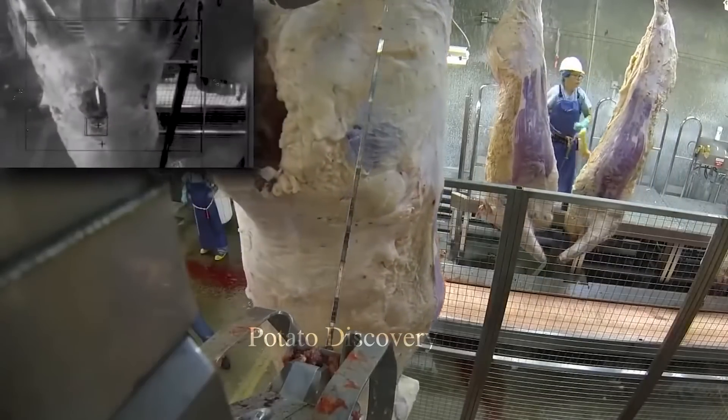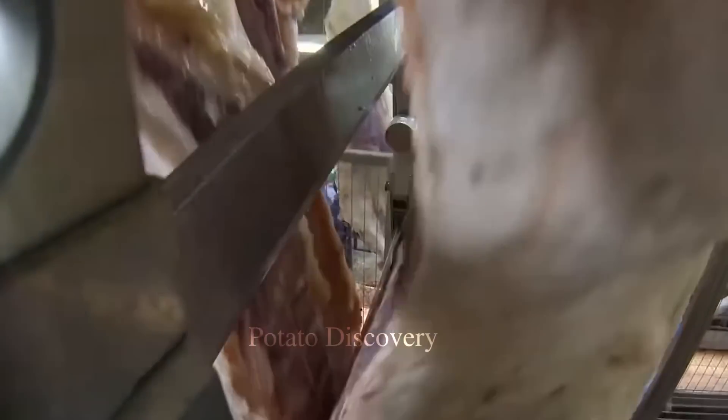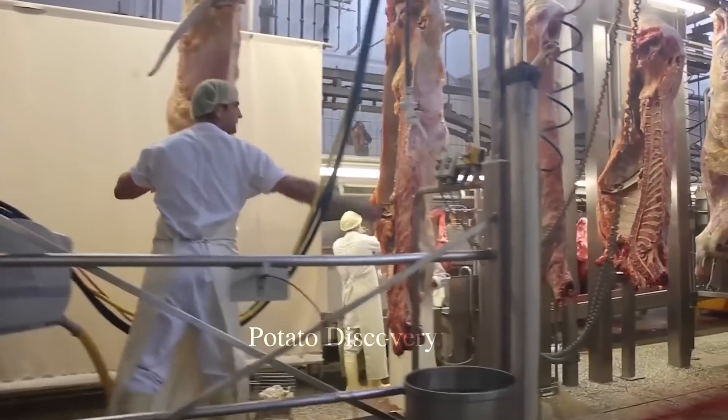Here, the staff will remove unusable parts such as skin, digestive organs, and other parts.